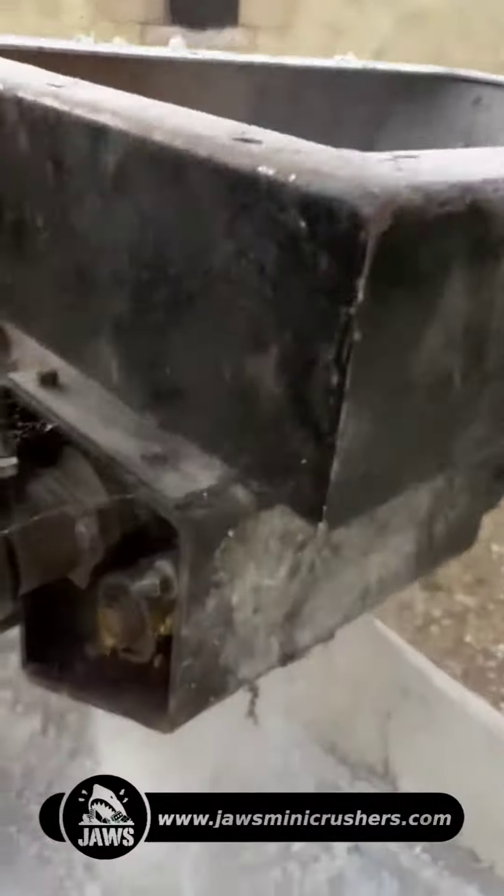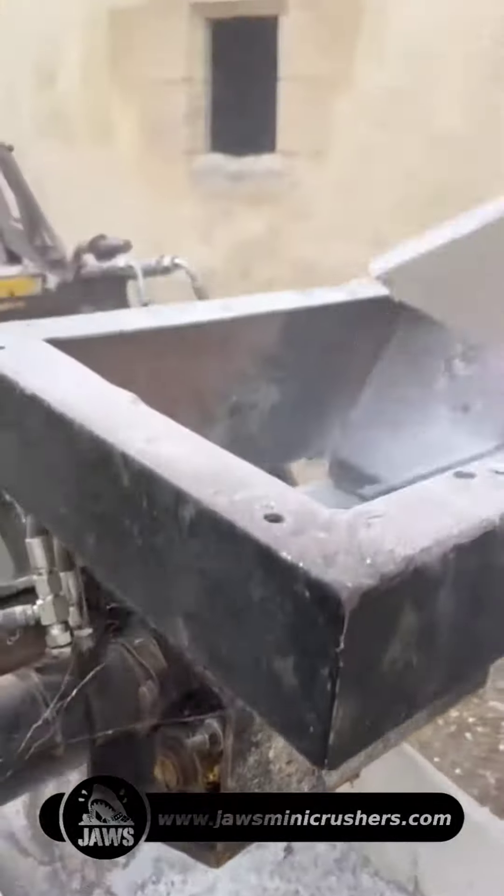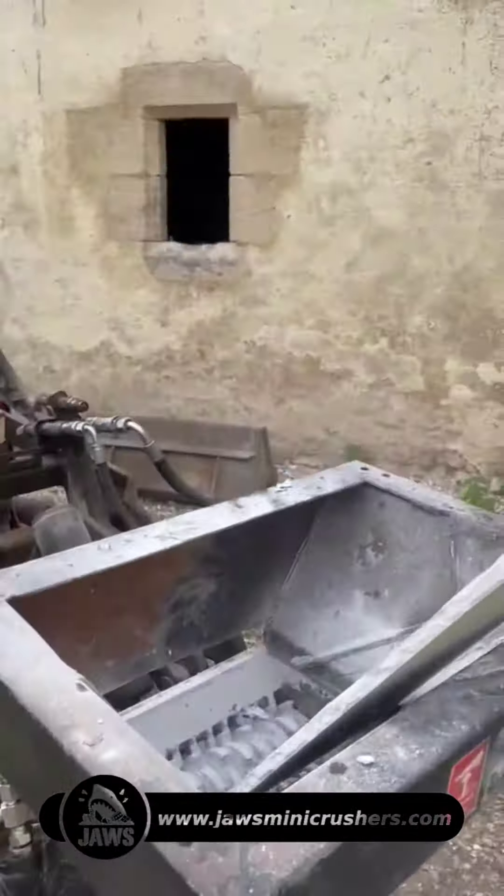Shredders find use in turning plasterboard into recyclable granules, creating finer materials suitable for gypsum recycling, and processing mixed waste streams efficiently.